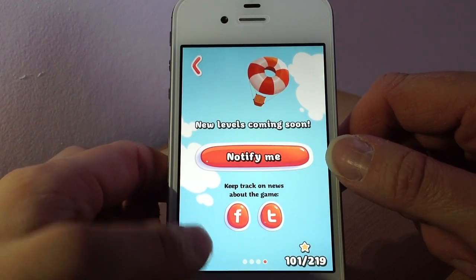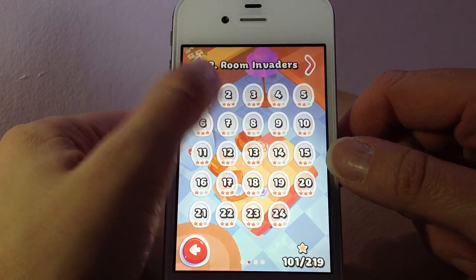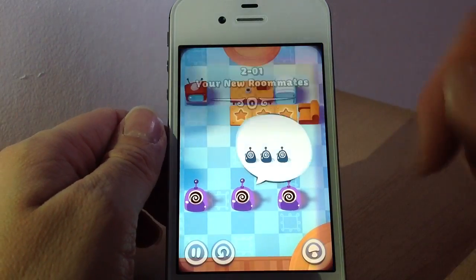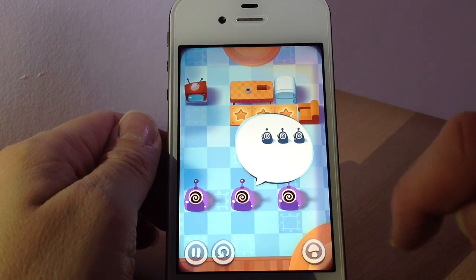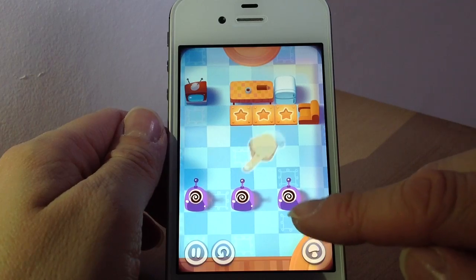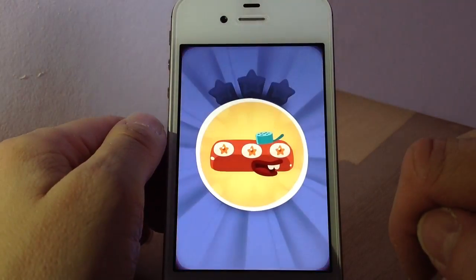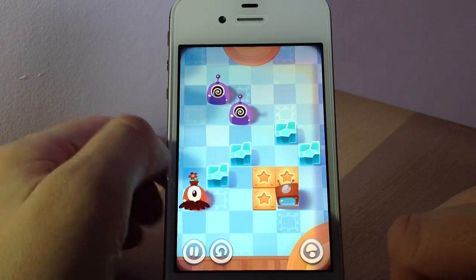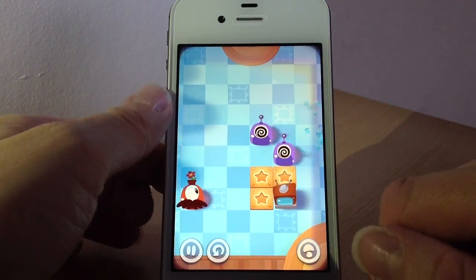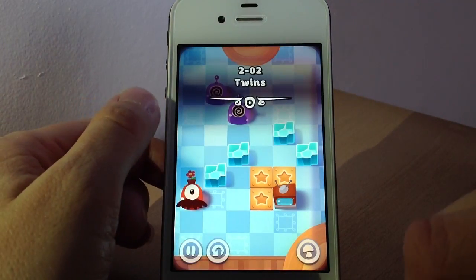The next one is just to let you know that there will be more levels coming. Each one offers different obstacles and different characters just to make it all different. These ones here all move at the same time — wherever you move them they all move in that direction. These here are glass blocks which you have to smash by moving the characters or puddings along, as you can see.